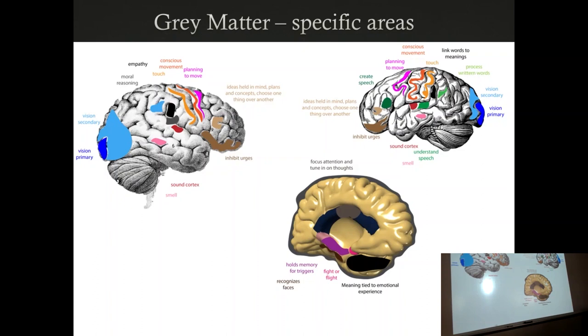Is forgetting your keys a symptom of Alzheimer's? You don't have the memory of noticing something that was just right there a moment ago — that's kind of a classic hippocampal sign.